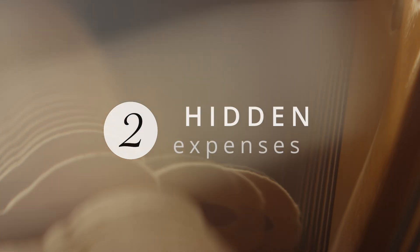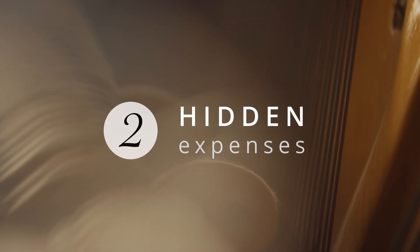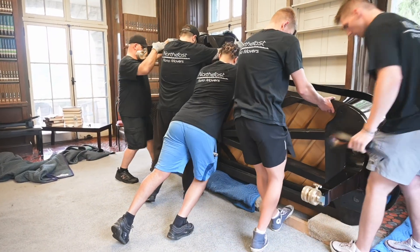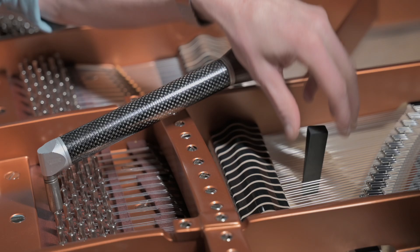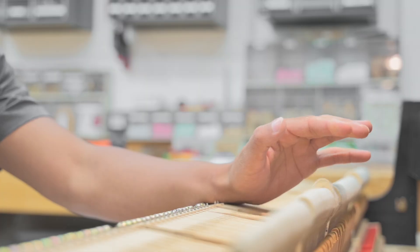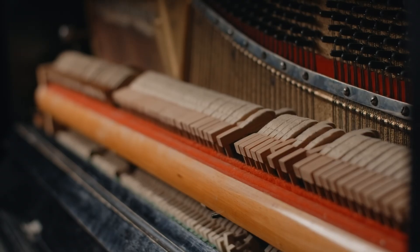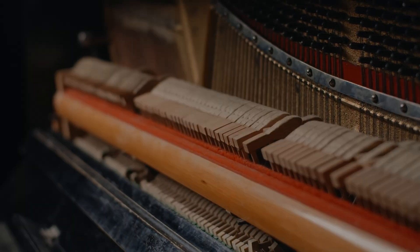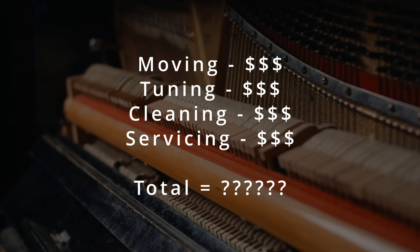Second, free pianos come with hidden expenses that add up real fast. There's the cost of moving the piano, then having it tuned, then cleaned and serviced. This assumes the piano is in good enough condition to be saved. Thus, you'll be spending several hundred dollars at a minimum.